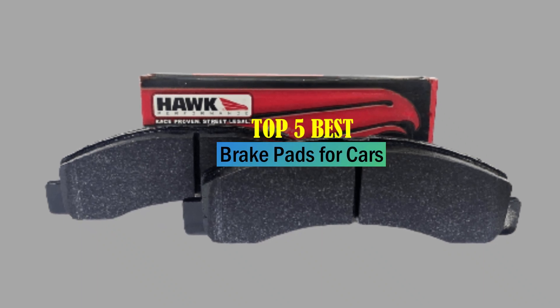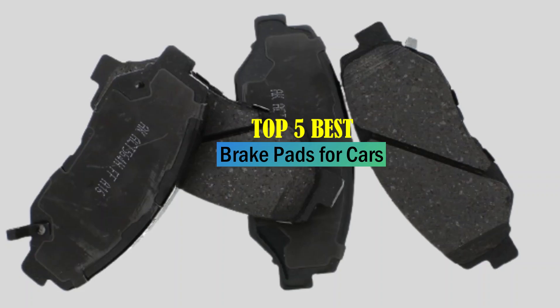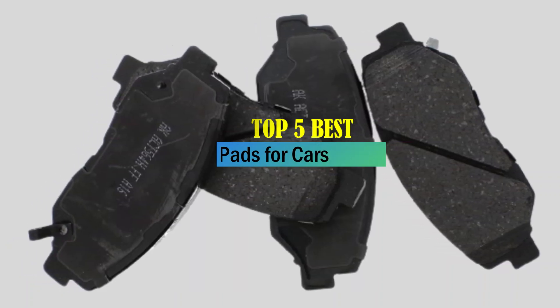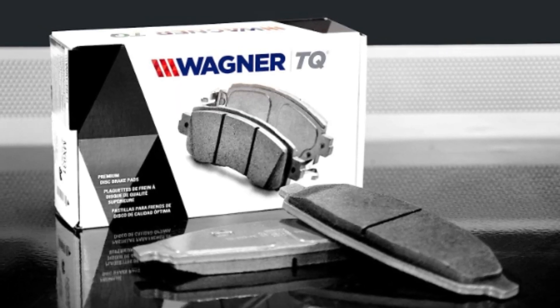Hello friends, welcome to our review show channel. Today's the top 5 best brake pads for cars on the market. Get ready for honest and in-depth product reviews that will help you make informed buying decisions. Subscribe to our YouTube channel for more new product reviews. Let's get started.